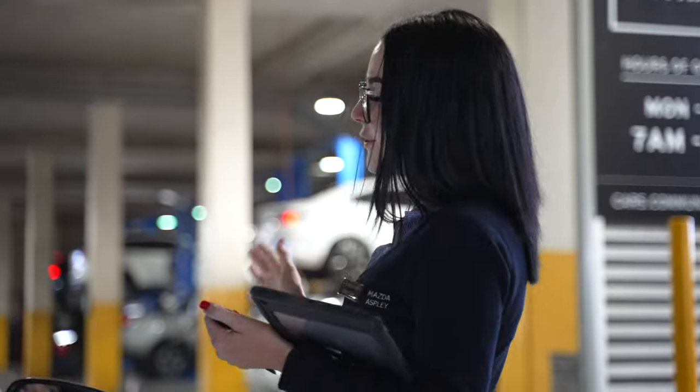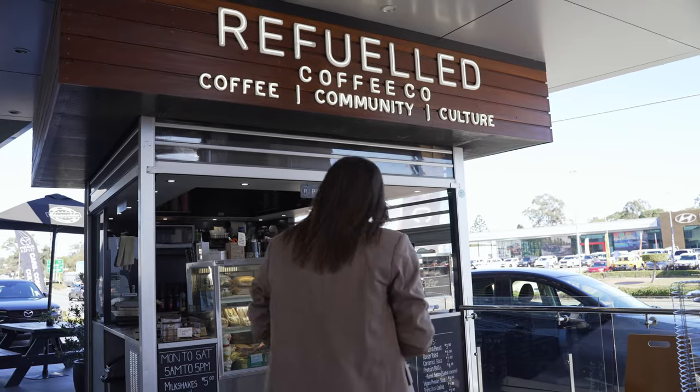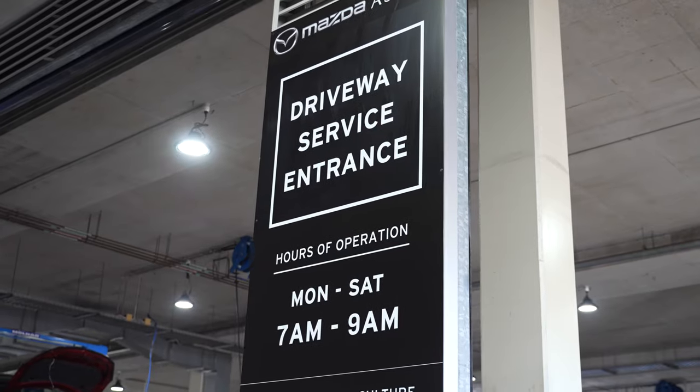We'll book you in on the drive between 7am and 9am, where you'll have access to one of our fully trained technicians to discuss any concerns you may have. You can also grab your complimentary coffee and newspaper, and request a free trade-in appraisal as well.